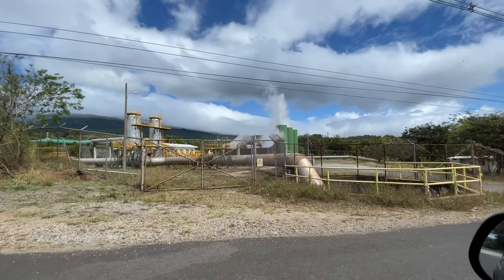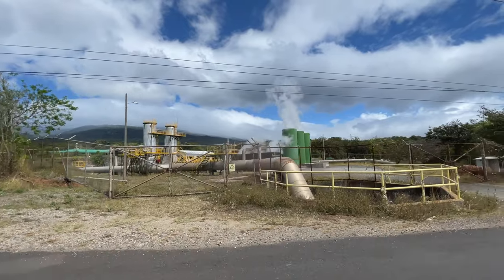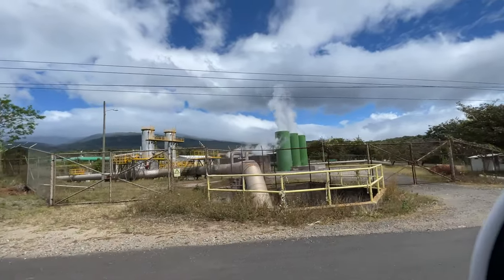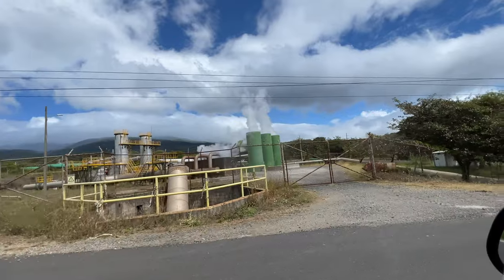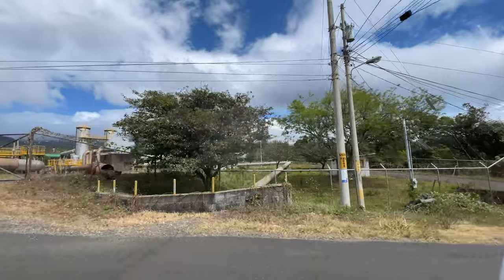In this area of Costa Rica they have geothermal plants because they have active volcanoes — here's one of them. The hot water is what feeds the hot springs here too, which is pretty cool. Costa Rica is big on the environment.